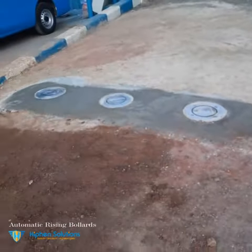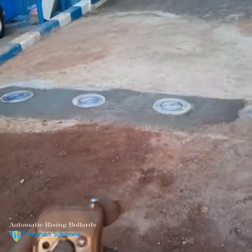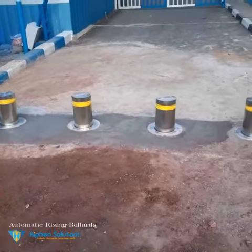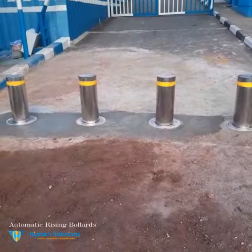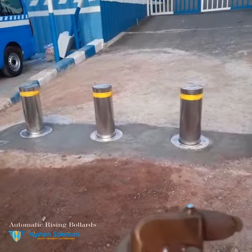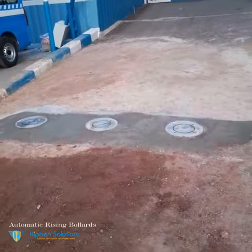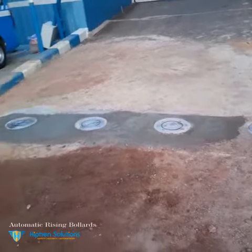Before you get to this point, you have to be checked before you enter. It is operated by a remote, whereby the bollards rise up and stand. So whenever a vehicle approaches, it is checked at the gate first before it is given permission to enter, and then the person can pass through to wherever they are going.